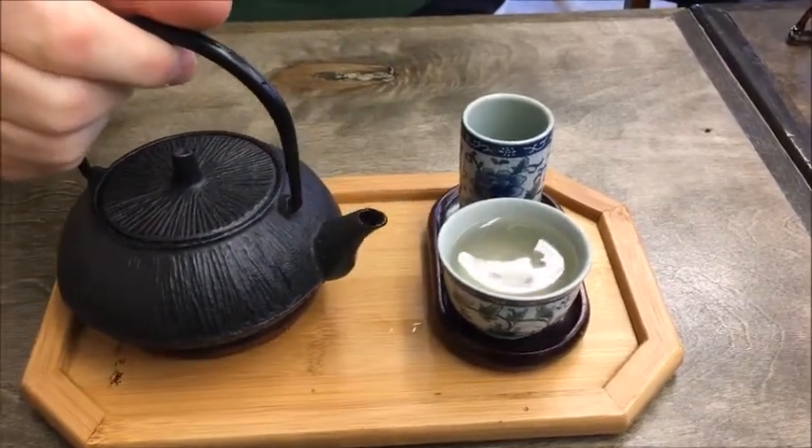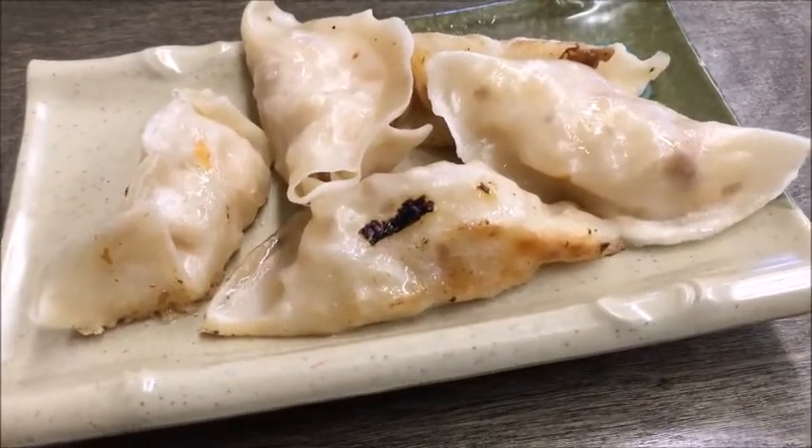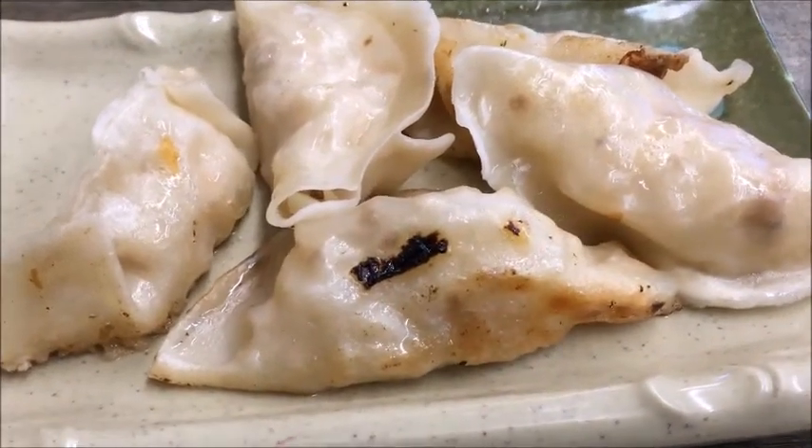Then it was time to tuck into a plate of crystal-skinned fried dumplings. They tasted of shiitake mushrooms and savoy cabbage in a thin flour wrapper.